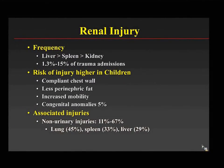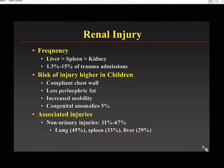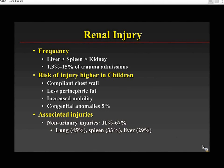Renal injuries in blunt abdominal trauma are not the most common. They're behind liver and splenic injuries in frequency, and they happen in a range of between 1.5% to 15% of all trauma admissions in children.